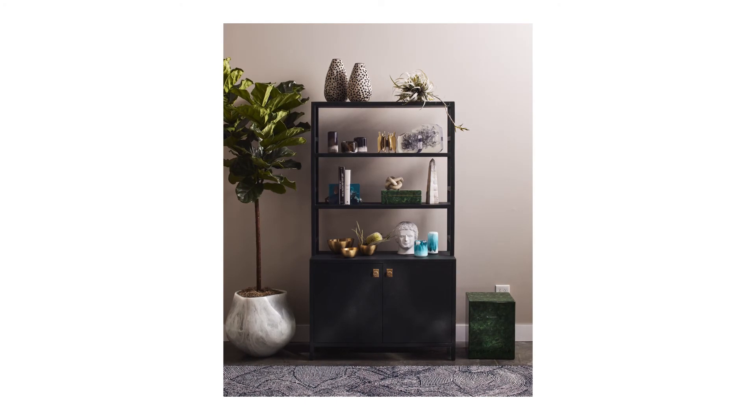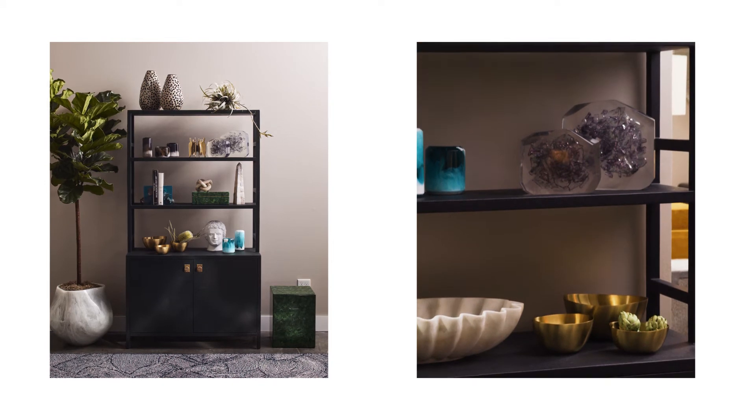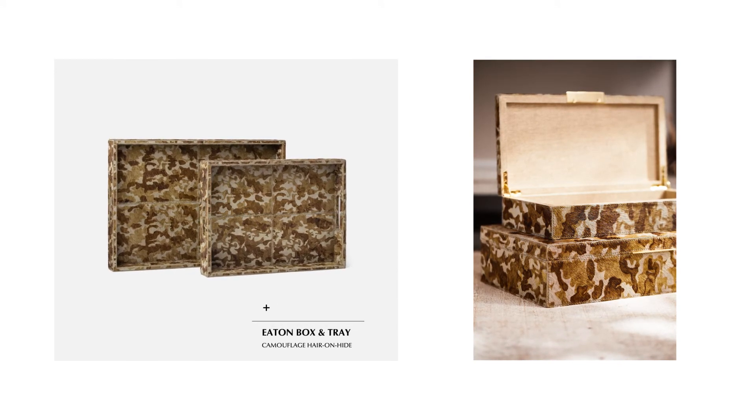Our seasonal themes of earth tones, classics reinvented, and playful accents are represented in our new boxes, trays, and objects. Chocolate brown, olive, and marigold in a variety of textures bring earth tones to life.